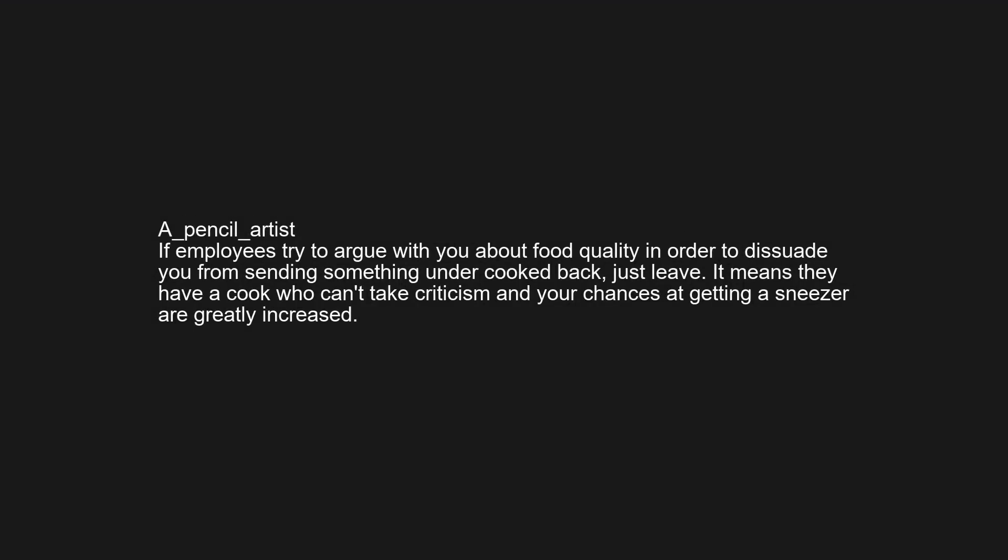If employees try to argue with you about food quality in order to dissuade you from sending something undercooked back, just leave. It means they have a cook who can't take criticism, and your chances of getting a sneezer are greatly increased.